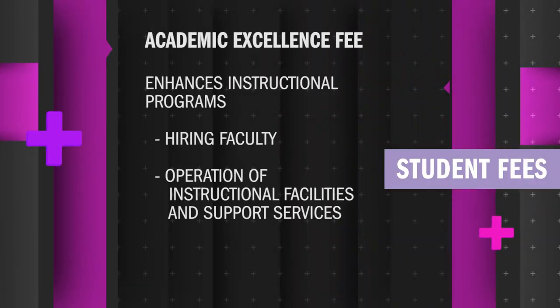Mikayla will break down the other fees. Alexis covered the student media fee you see on your fee bill. Now let's look at nine other fees that are regularly charged when registering for classes. The academic excellence fee is used to promote academic excellence on the LSU Eunice campus by enhancing instructional programs. That includes the hiring of faculty to teach additional course sections needed to meet students' needs, operation of instructional facilities, and support services of the academic area.